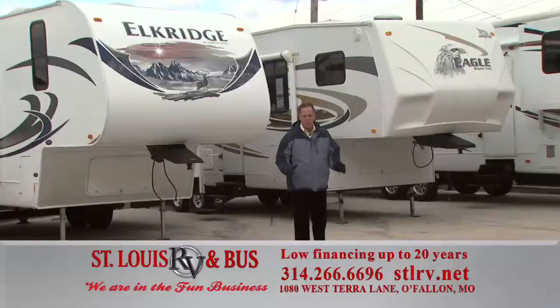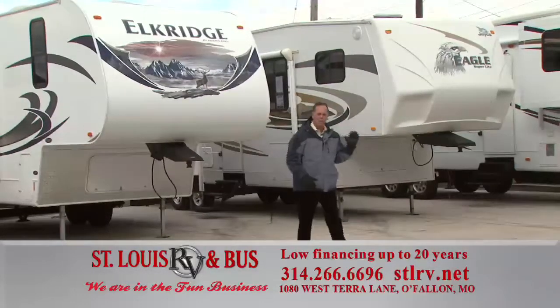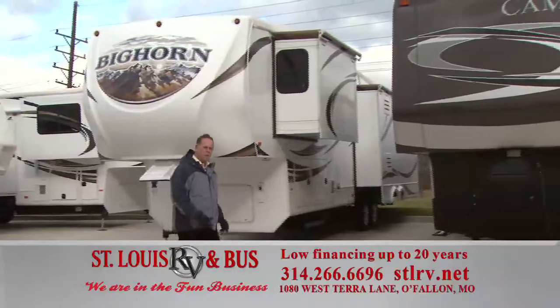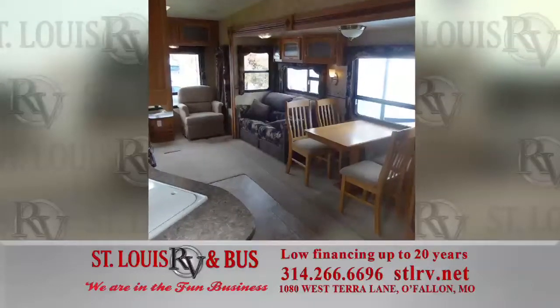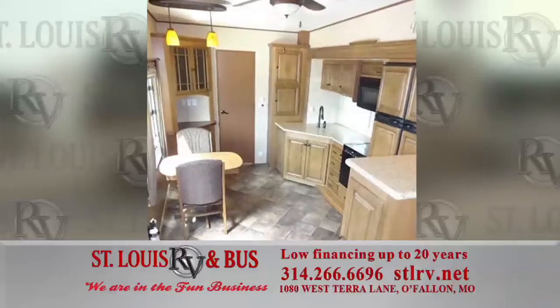If you're in the market for a fifth wheel, we've got the best pre-owned selection in town. We've got Jayco, Elkridge, Cameo, and Big Horn — about 20 of these in stock starting at $19,900. The fifth wheels have been through our pre-owned process too. They're certified, ready to go, and guaranteed.